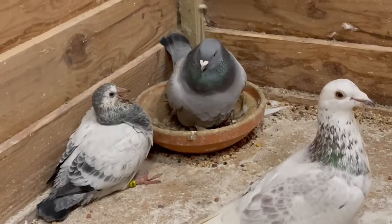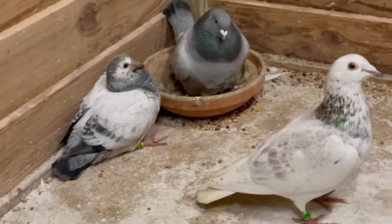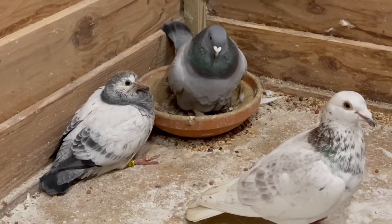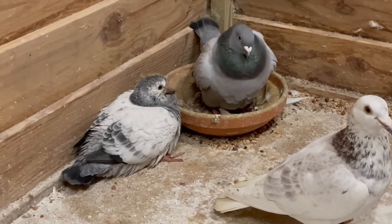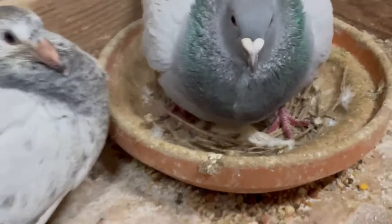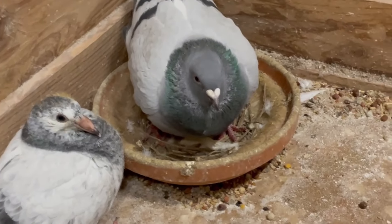That's the movement — and there it is. These are the parents of the grizzle. Can we see it? No, we'll just leave her. She laid the first egg for the second round.